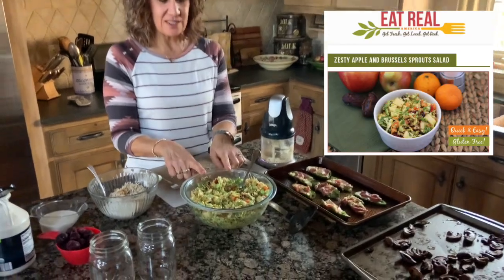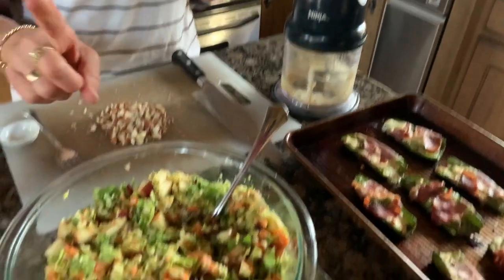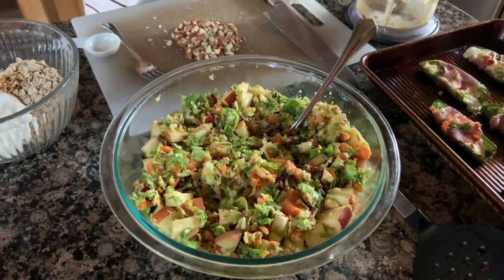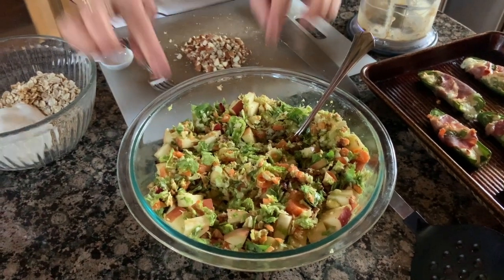And then the Brussels sprouts — the great thing about this salad is the Ninja does all the chopping work. We chopped up the Brussels sprouts, the carrots, and the apple. Then you make the dressing in the Ninja as well — it's got dates, some orange juice, and olive oil. It is super good, and it's also awesome leftover.